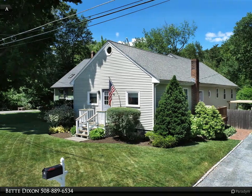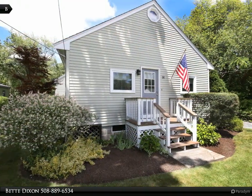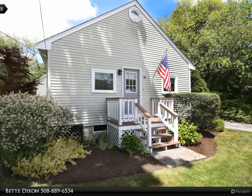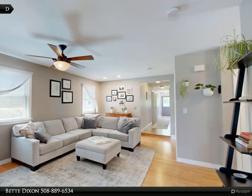This stunning ranch-style home offers over 1,700 square feet of living space. The expansive living room seamlessly extends into the formal dining room, perfect for easy entertaining. The bright, modern kitchen boasts white cabinetry, subway tile backsplash, and stainless steel appliances.